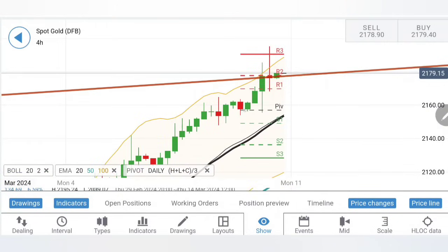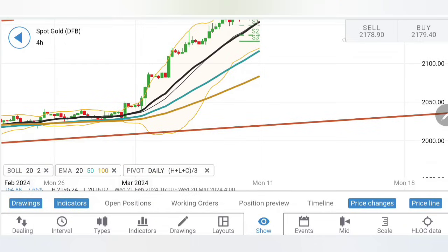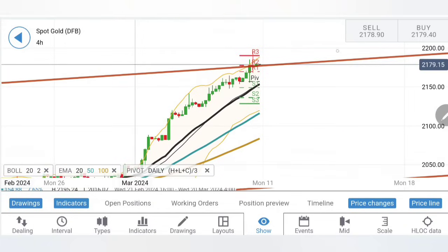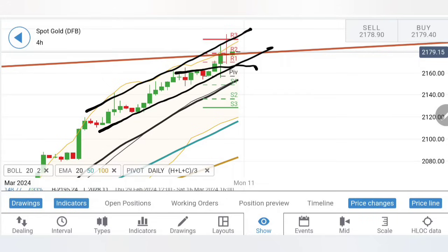Looking at gold on the four-hour chart, there is a red line coming in from the daily charts. From the support zone, gold was expected to hit the top of the channel at 2185 levels. It has in fact breached beyond 2185, hitting 2195 before reversing. On the four-hour charts, it is still staying in this bullish channel, so only limited bearishness can be expected in the coming week.